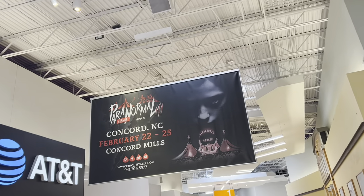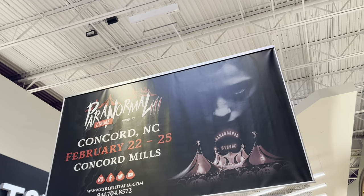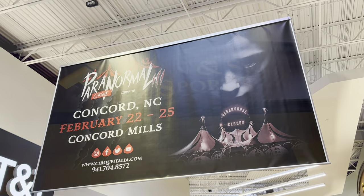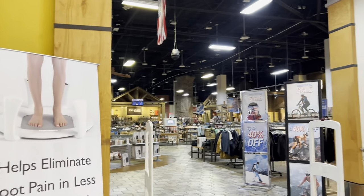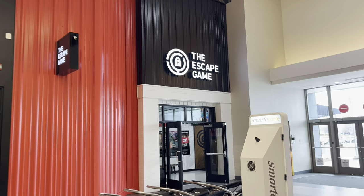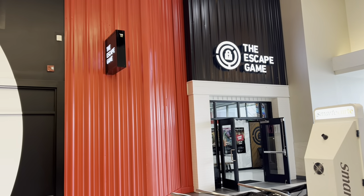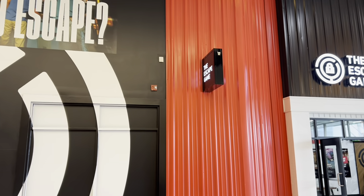Paranormal Cirque is coming to Concord February 22nd to the 25th — that's pretty cool. There's a Sun and Ski Sports store for outdoor stuff. And this place is fairly new — it's called The Escape Game. There used to be a pizza restaurant here but it left and this is here now. I've never done an escape room before.